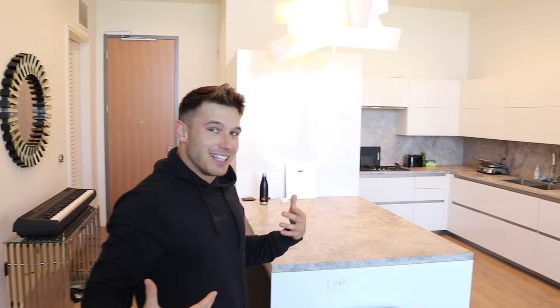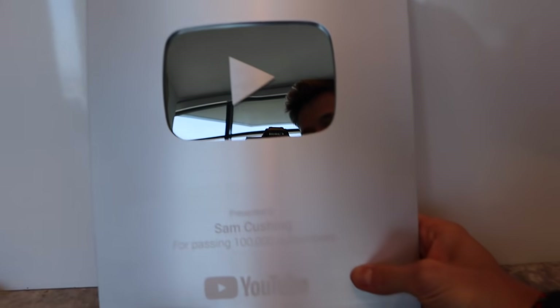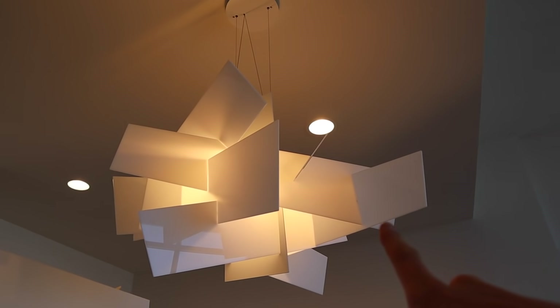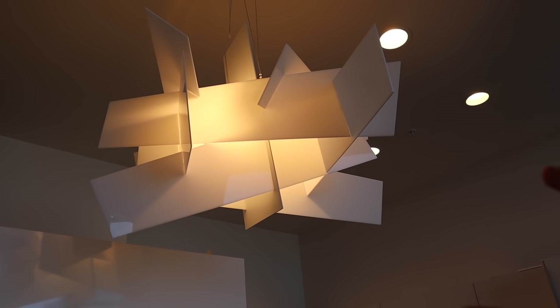Now I'm going to take you guys to the kitchen. Here you have my YouTube plaque, which I still have yet to hang up — I really don't know what to do with it. This is actually one of my favorite pieces in the whole apartment. This light fixture is just so cool to me.